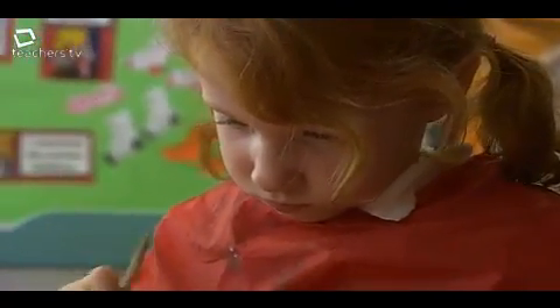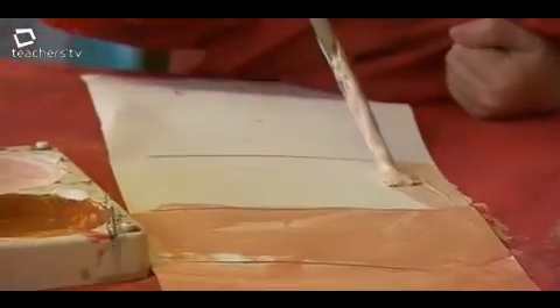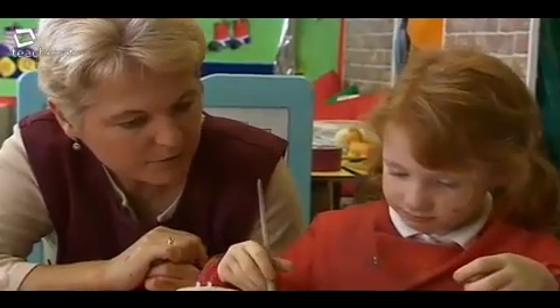Which two colours made the brown? What did you add? Which colours did you mix? Yellow. What else? Green. Yeah, and a little bit of red, wasn't it?